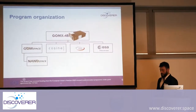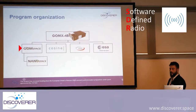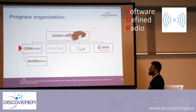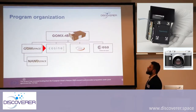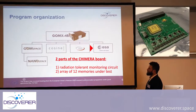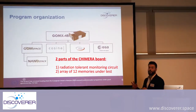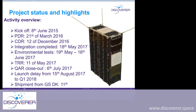GOMEX 4B has the GOMSpace SDR in S-band for inter-satellite link, the hyperspectral camera from COSINE, a Star Tracker from ISIS, the Chimera board from ESA, and our first GOMSpace satellite using a propulsion system.